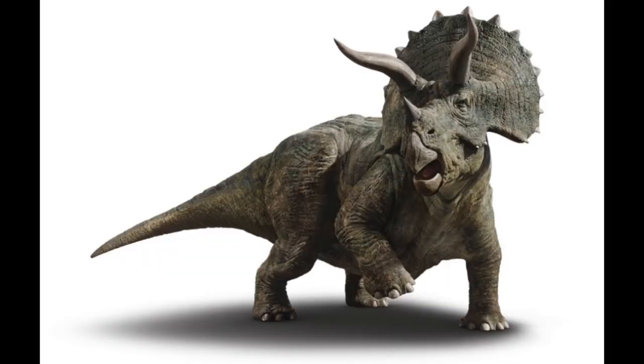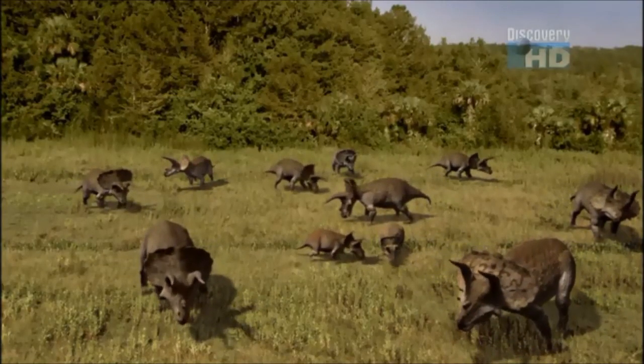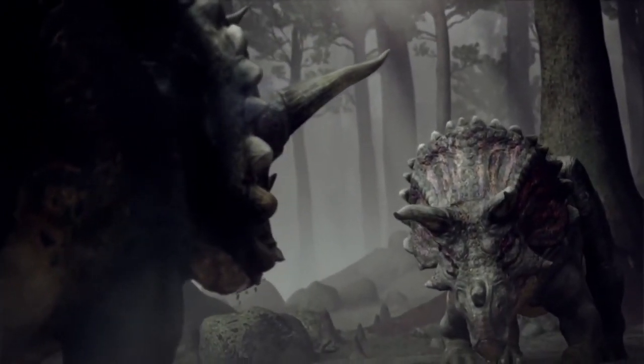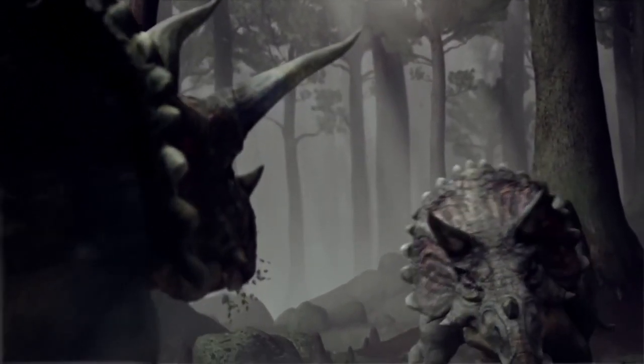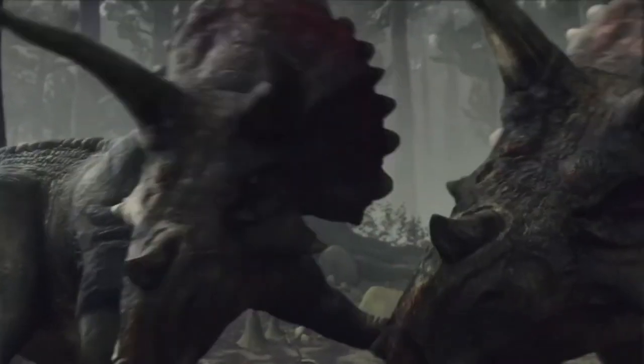Although the Triceratops can use those horns as weapons, it can also use them as a display to impress the females. Triceratops can live in herds, just like buffaloes and rhinos. But two males also have to challenge each other to see whoever gets to be the leader of the herd. Two male Triceratops have to keep fighting each other until one of them surrenders.